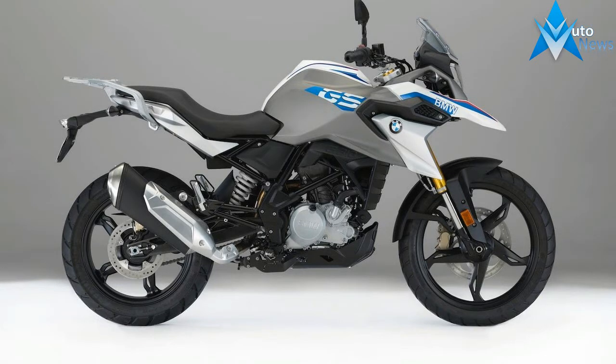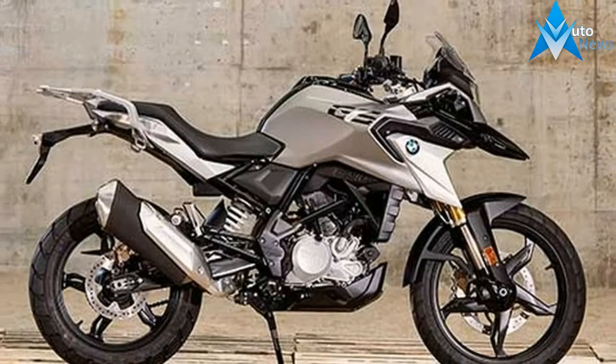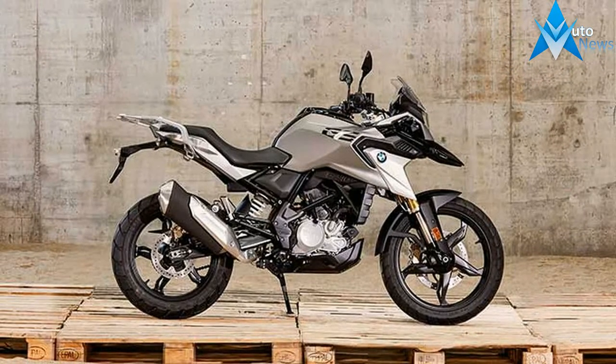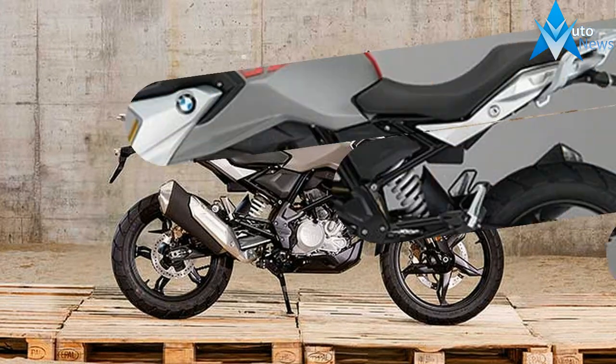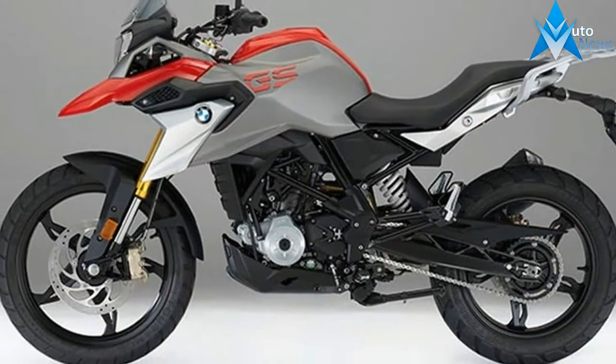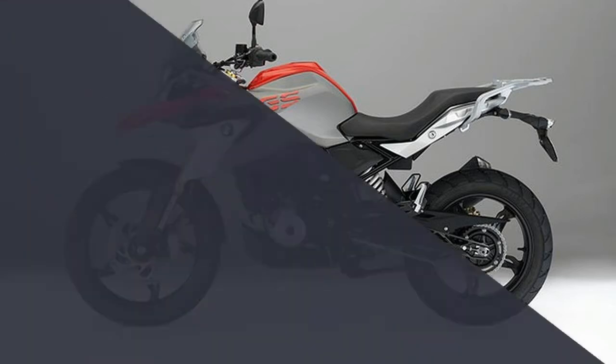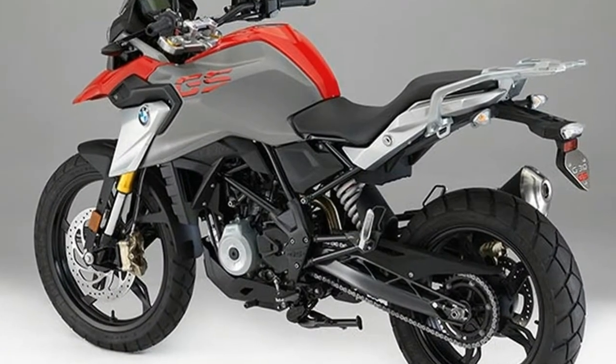As far as BMW Motorrad is concerned, GS is a promise — a promise of perfect functioning, reliability and robustness. The G310 GS transfers these qualities to the below 500 cc capacity segment, embracing them in its own distinctive, mature interpretation.